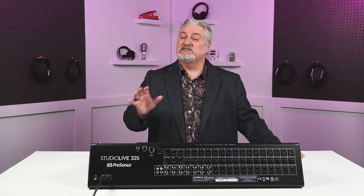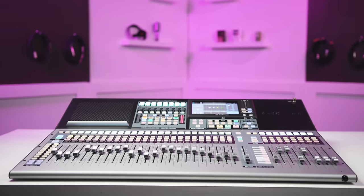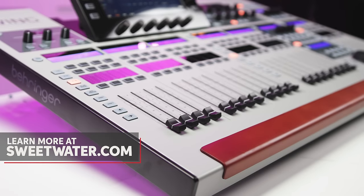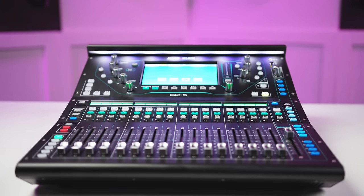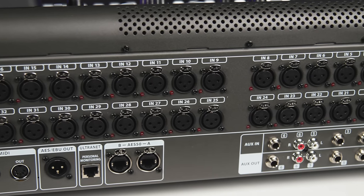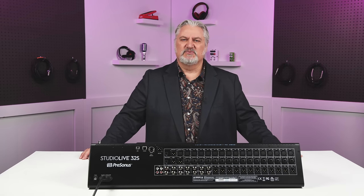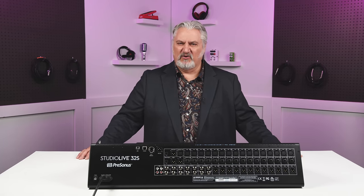I hope you've enjoyed this look at six digital mixers that come in at less than $5,000. They're all incredibly powerful, they all sound fantastic, and they offer so many features. For complete information on any of these mixers, be sure to contact your Sweetwater sales engineer or visit Sweetwater.com. Thanks for watching — be sure to like, comment, and subscribe. Click here for more videos like this, or start at Sweetwater.com for all your music instrument and pro audio needs.